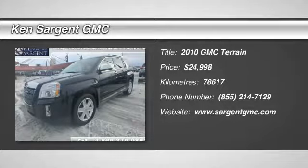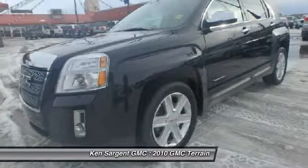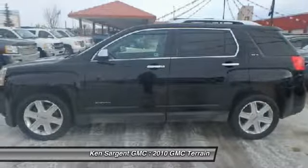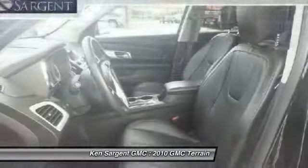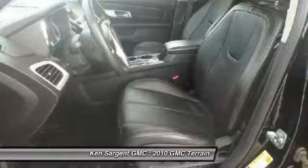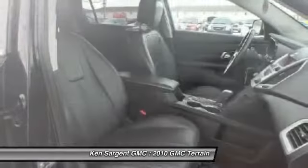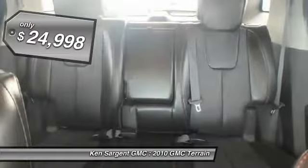The 2010 Terrain. The GMC Terrain combines the benefits of a crossover with the style and functionality of an SUV. Terrain offers uncompromised capability, a balanced stance, and a commanding view of the road, letting occupants enjoy a confident driving experience. An EPA estimated 32 highway MPG is not bad either, and is priced below $25,000.